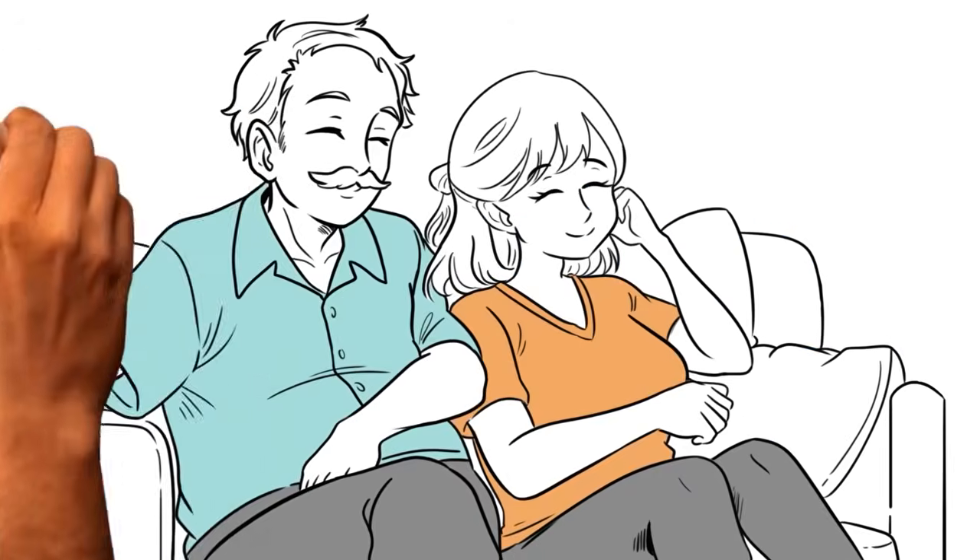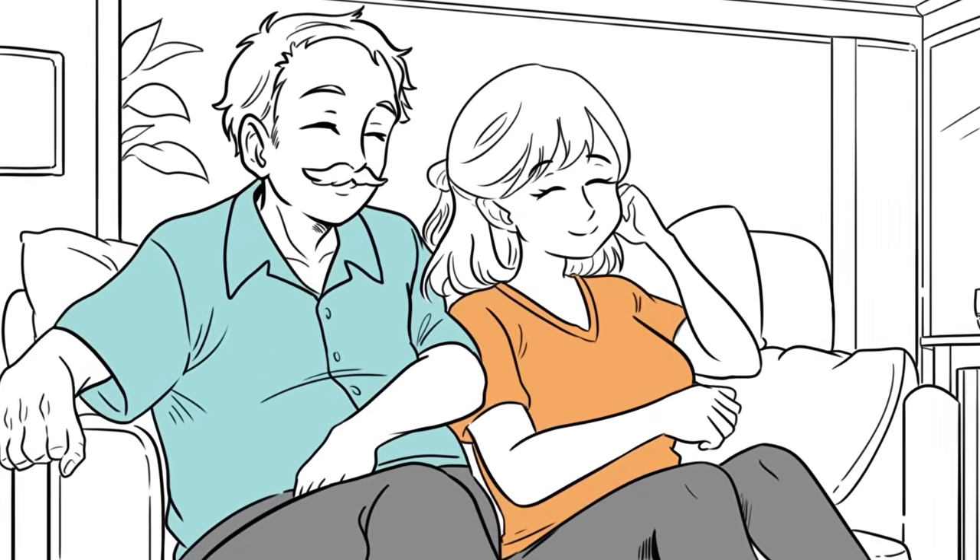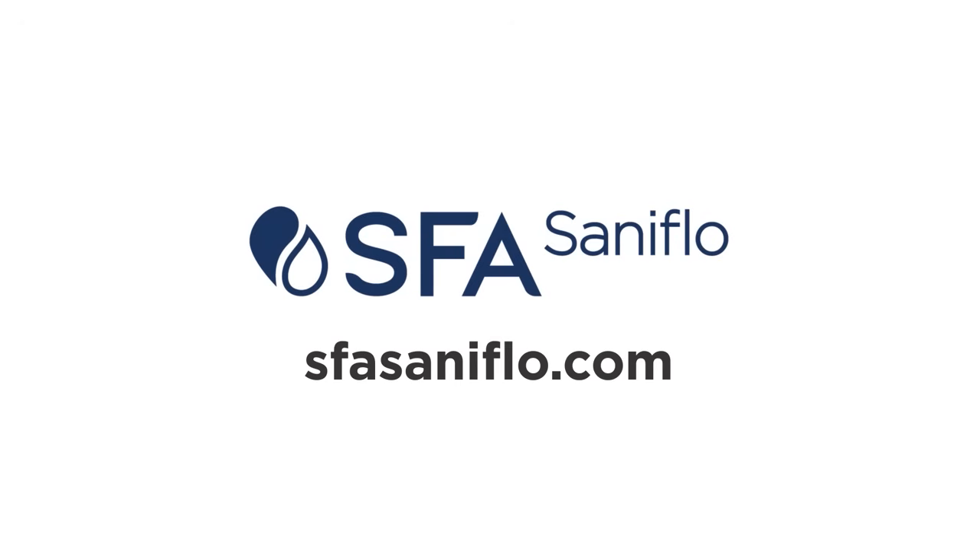Ask your contractor today. Check your local regulations for more information. Visit sfasaniflo.com for more information.